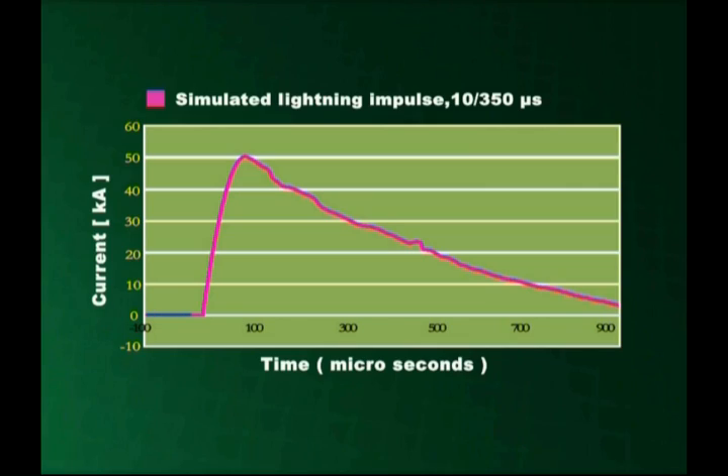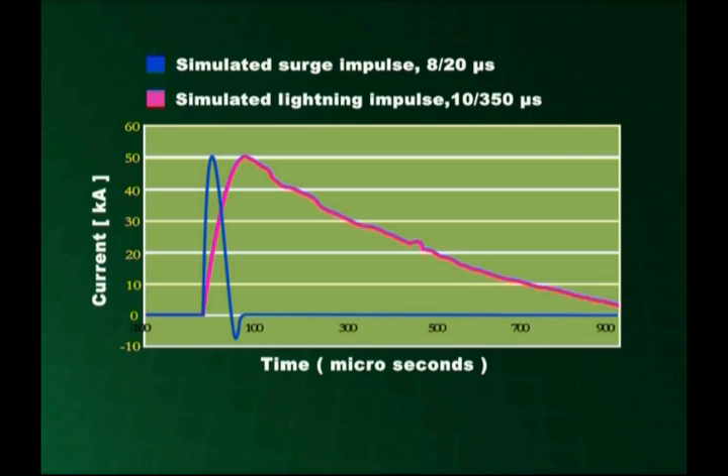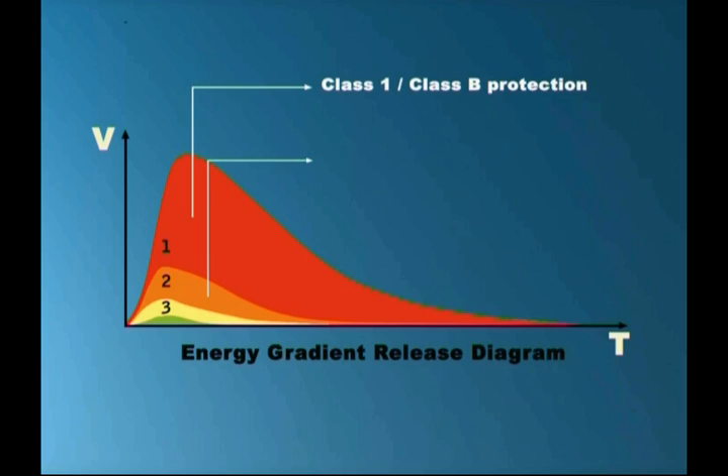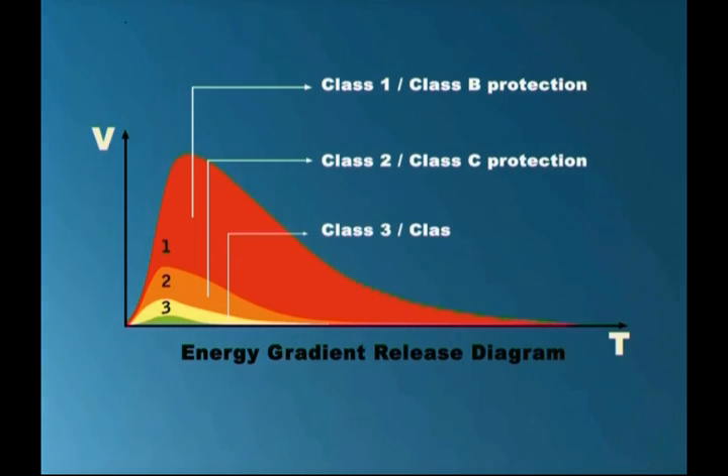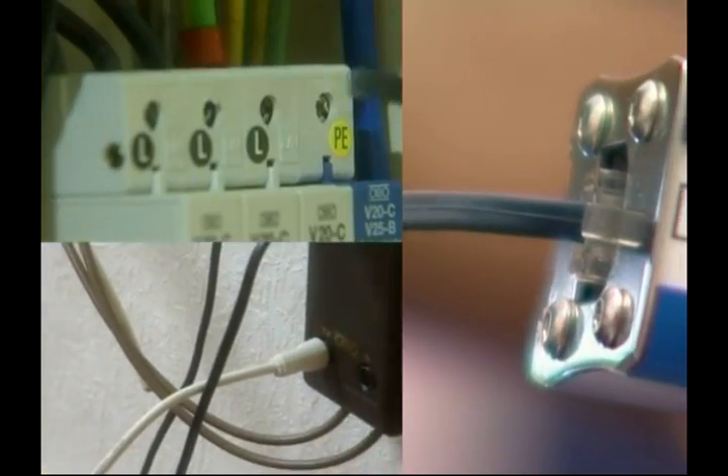SPDs which divert the comparatively low surge current, or 8 by 20 microsecond impulse, produced when electronic appliances function, are called Class II SPDs. And those protecting sensitive equipment are classified as Class III SPDs. Internal protection against lightning attacks is ensured through such SPDs.